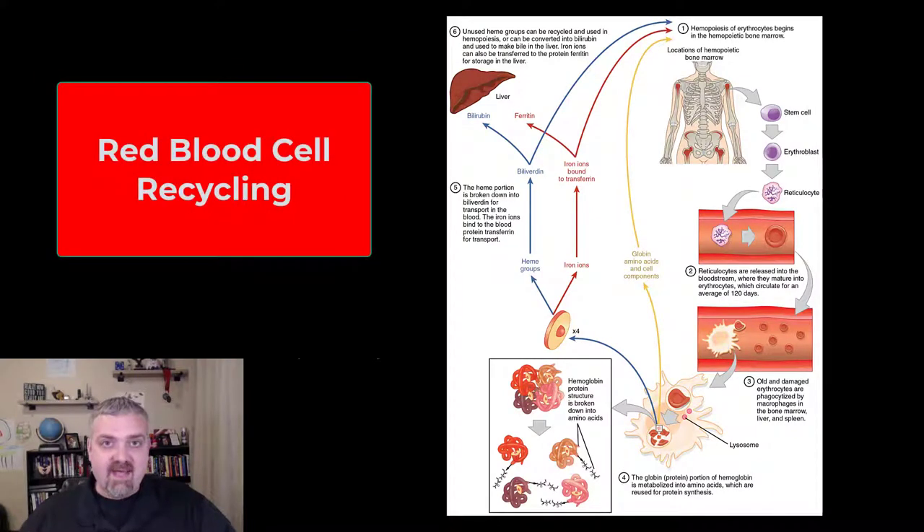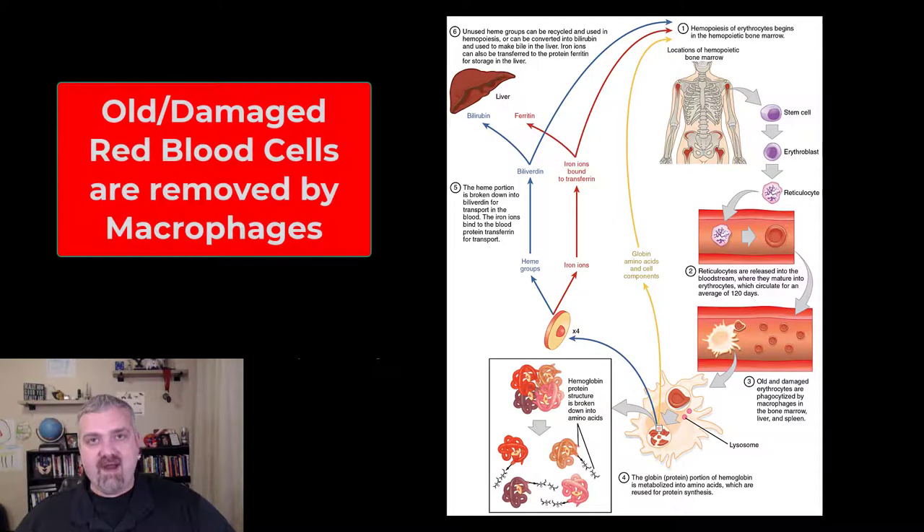Hey everybody, Dr. O here. We've talked about how red blood cells are made and how they're used. Let's talk about what happens when we're done with them. The average red blood cell is going to survive for about 120 days in circulation. Once it's worn out and ready to be replaced, it will be removed by macrophages — your big eaters, your phagocytic immune cells.